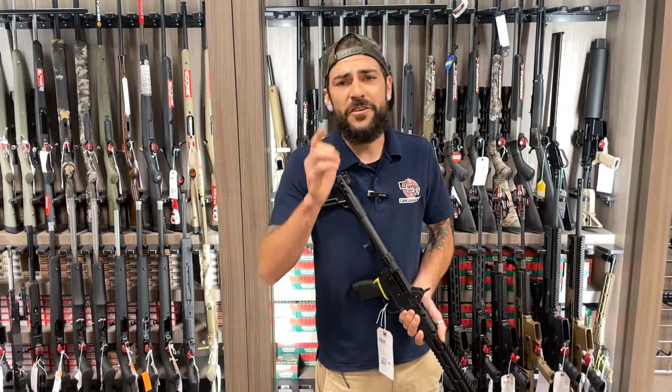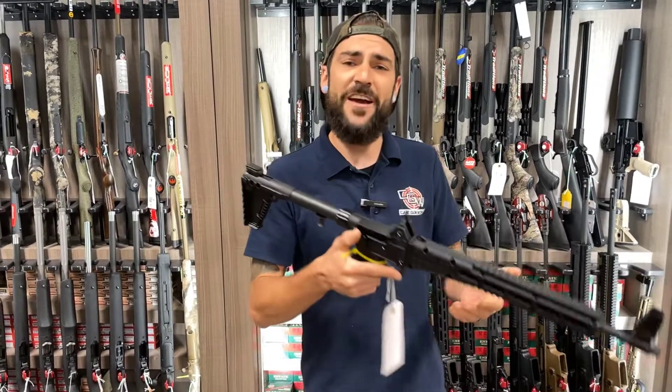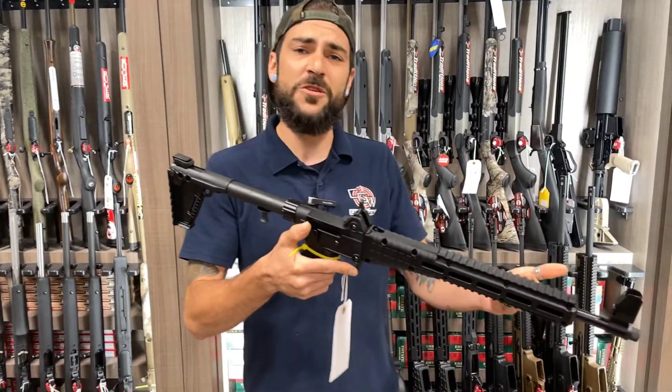Sad story, but there's a loving solution. If you're desiring to be an adoptive parent of a fantastic firearm, why not consider the Kel-Tec Sub-2000?